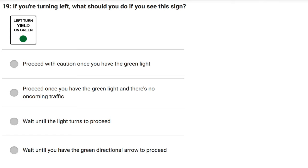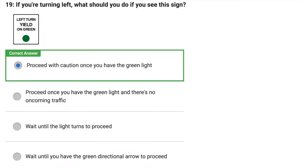If you're turning left, what should you do if you see this sign? Proceed with caution once you have the green light. Proceed once you have the green light and there's no oncoming traffic. Wait until the green light turns to proceed. Wait until you have the green directional arrow to proceed. Correct answer: Proceed with caution once you have the green light.